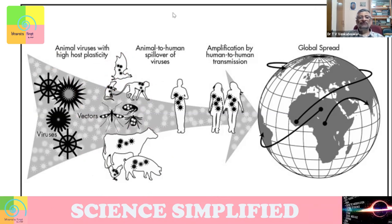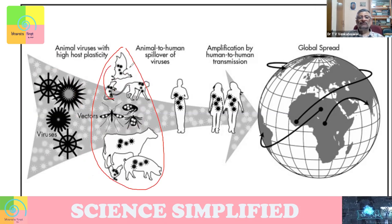What can happen is that when there is a lot of host plasticity, or the right kind of vectors are there, or we are very closely interacting with animals carrying these viruses, something called a spillover can occur — meaning the virus can come into the human. Most of the time when it comes to the human, that virus will not be able to reproduce or survive, so it will die.